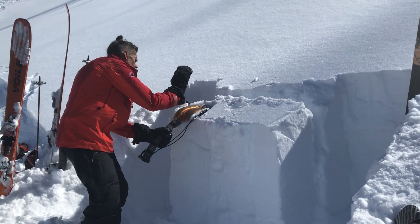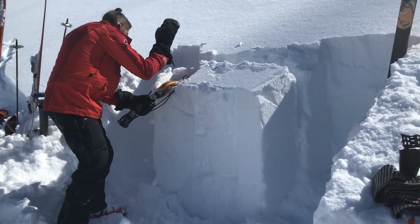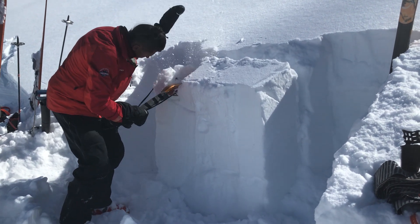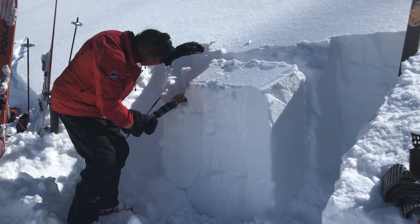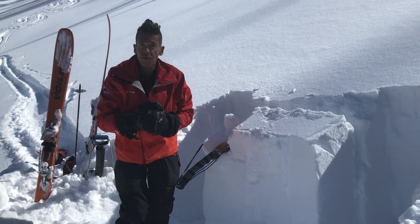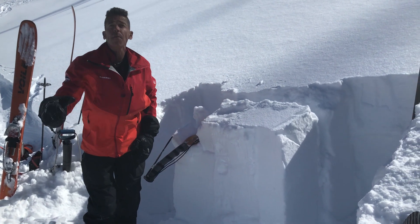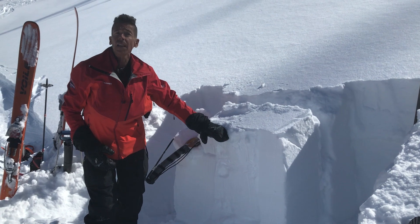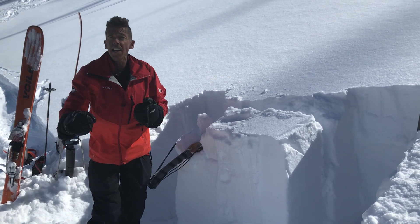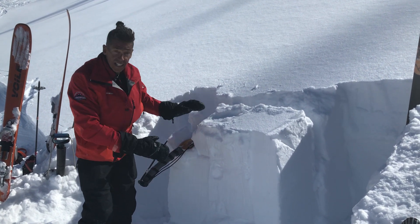Let's give this a couple whacks. Okay, good news here. In the past week or so, we could hardly even isolate a column — just a couple taps out of the wrist. That was a week ago. As this layer started to go through a rapid change and we added a load to it, our test scores were starting to suggest stability, as this does as well.